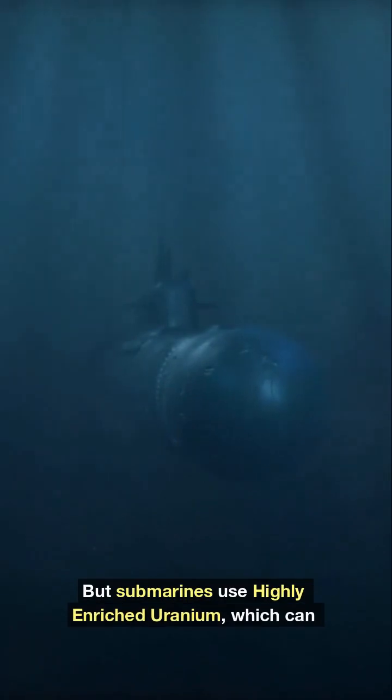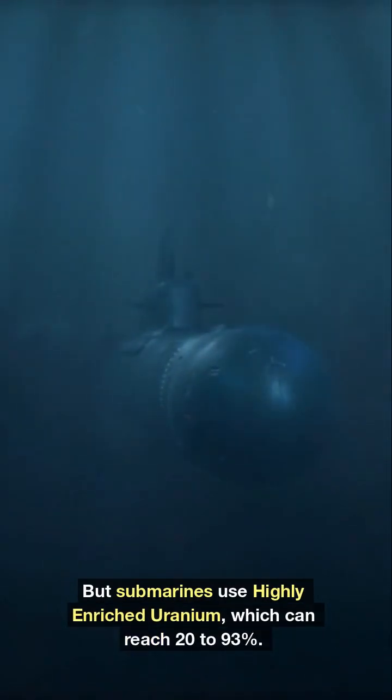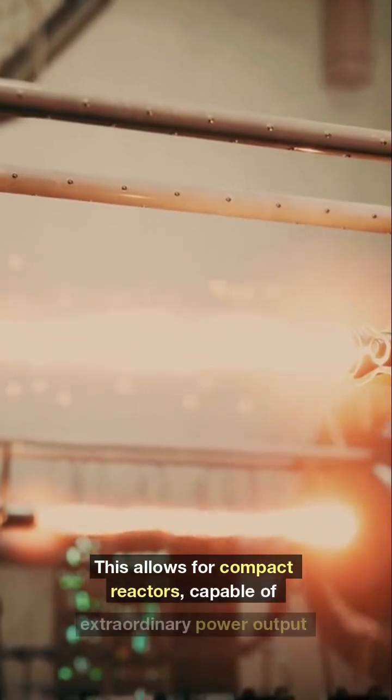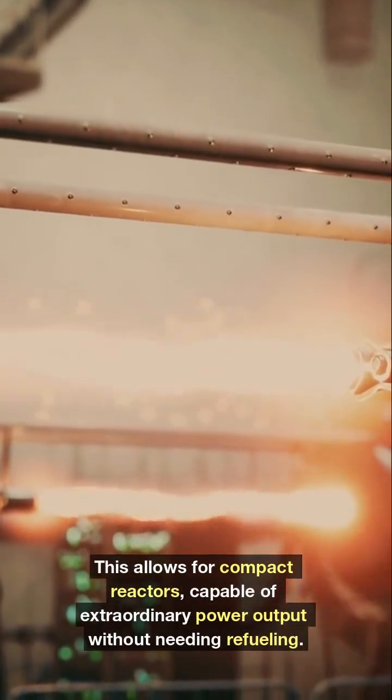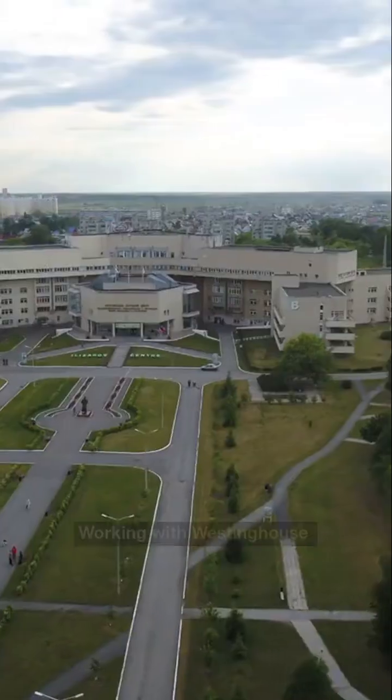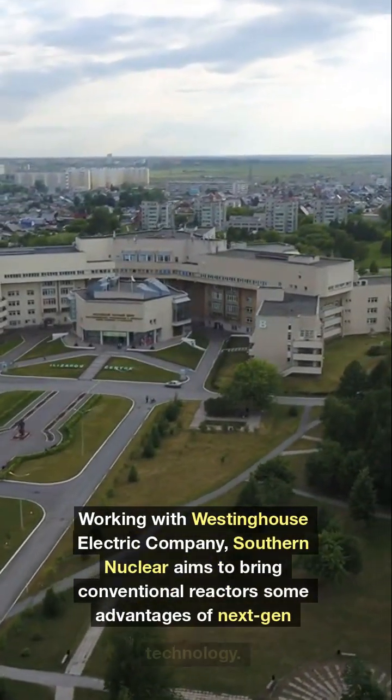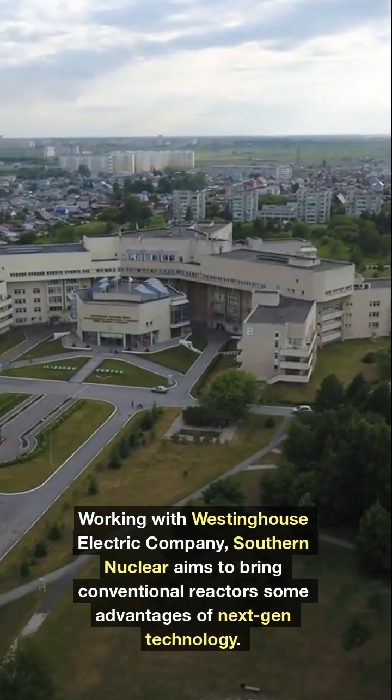Submarines use highly-enriched uranium, which can reach 20-93%. This allows for compact reactors capable of extraordinary power output without needing refueling. Working with Westinghouse Electric Company, Southern Nuclear aims to bring conventional reactors some advantages of next-generation technology.